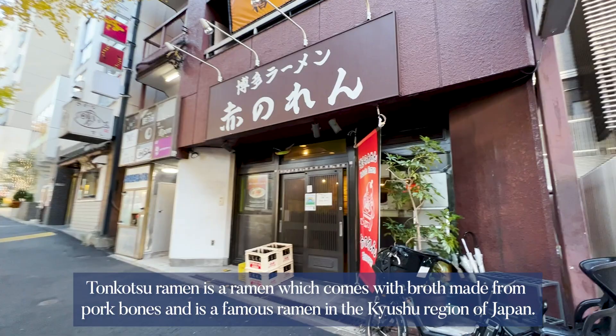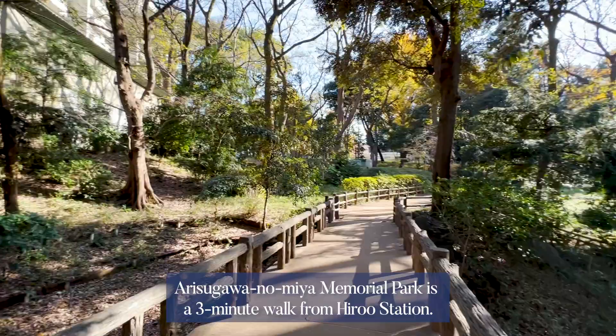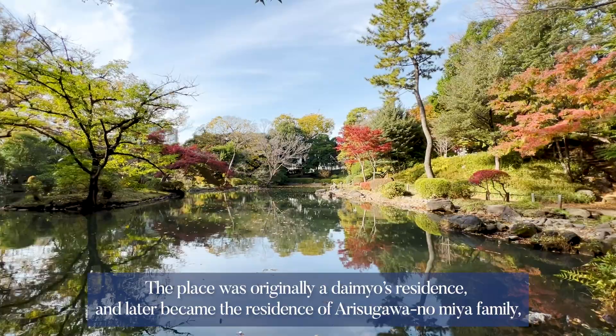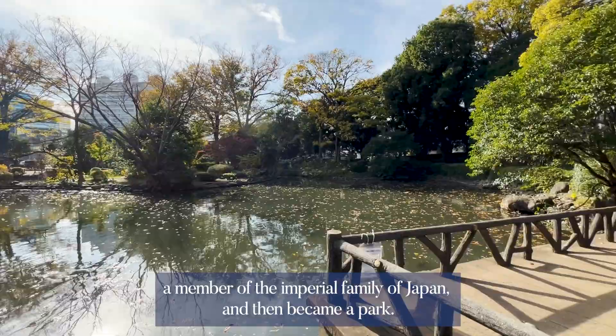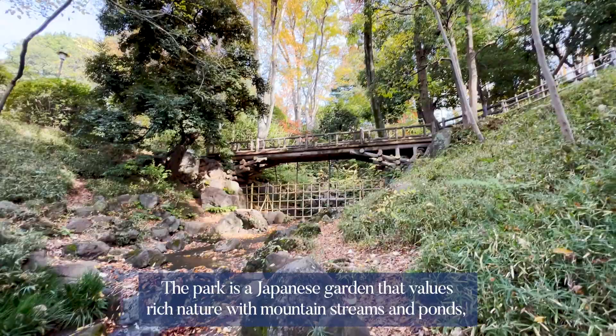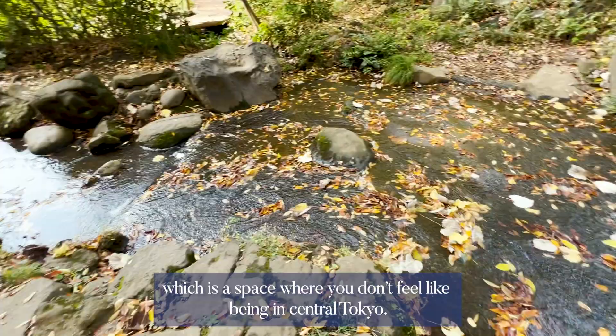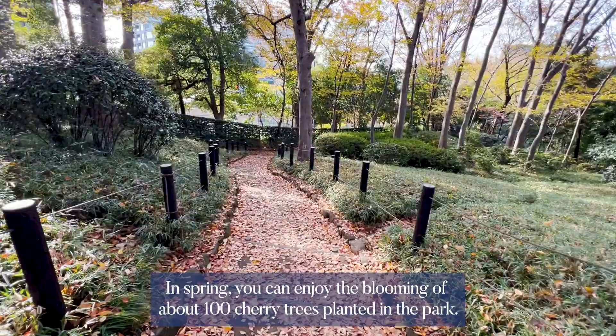Kanoran is a popular restaurant for tonkotsu ramen — a ramen which comes with broth made from pork bones and is a famous ramen in the Kyushu region of Japan. Arisugawa-no-Miya Memorial Park is a three-minute walk from Hiroo Station. The place was originally a daimyo's residence and later became the residence of the Arisugawa-no-Miya family, a member of the imperial family of Japan, and then became a park. It is a Japanese garden that values rich nature with mountain streams and ponds, and you don't feel like being in central Tokyo. In spring you can enjoy the blooming of about 100 cherry trees planted in the park.